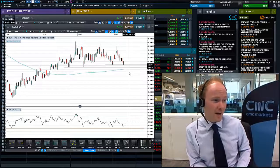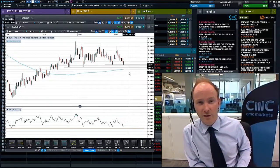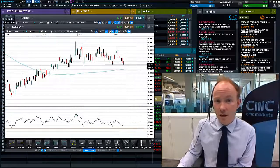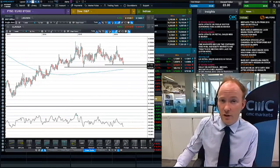So some potential here. If these levels give way, then we're looking at more of a breakout. For the time being, we're looking for a confirmation of the range. I hope you enjoyed the video. Jasper Lawler signing out.